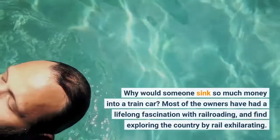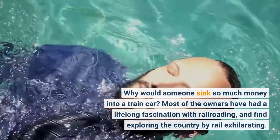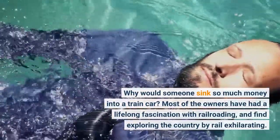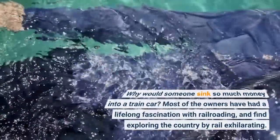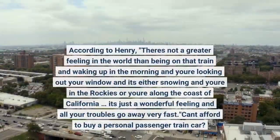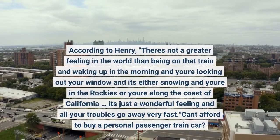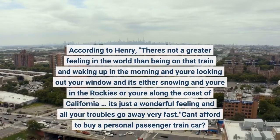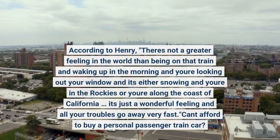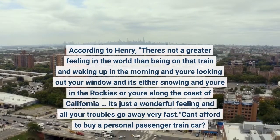Why would someone spend so much money on a train car? Most of the owners have had a lifelong fascination with railroading and find exploring the country by rail exhilarating. According to Henry, there's not a greater feeling in the world than being on that train and waking up in the morning and looking out your window — it's either snowing and you're in the Rockies or you're along the coast of California. It's just a wonderful feeling and all your troubles go away.